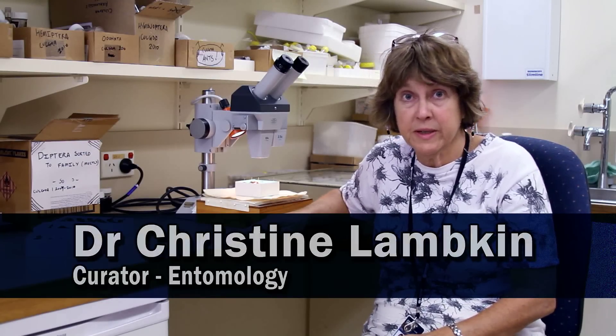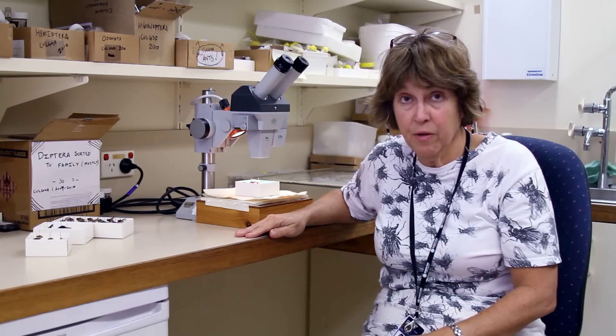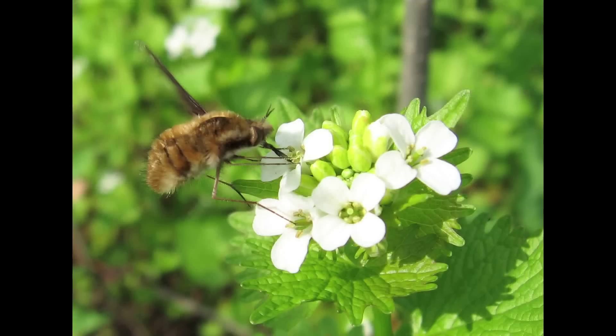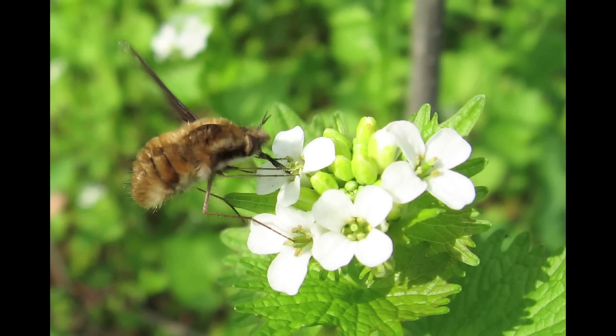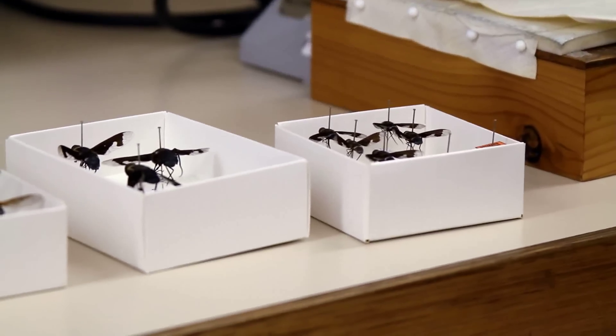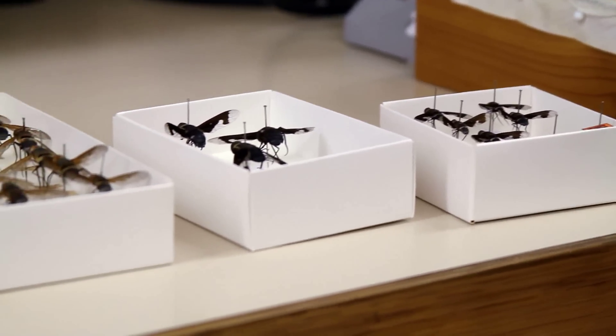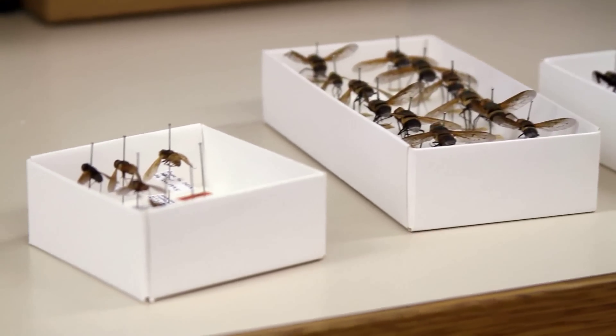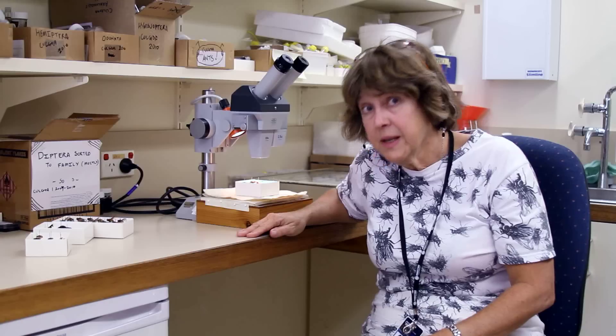Today I'm going to discuss adaptations in a group of flies that are commonly referred to as bee flies. This is a group I have been working on for some years and they've got some very interesting adaptations. This group have larvae that live as parasites on wasps and bees and some other insects in the ground.